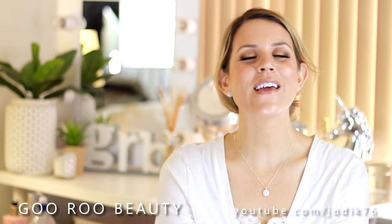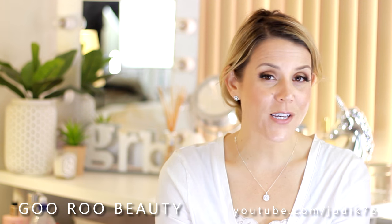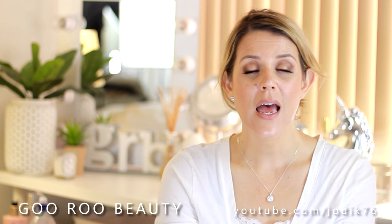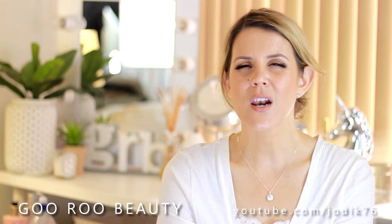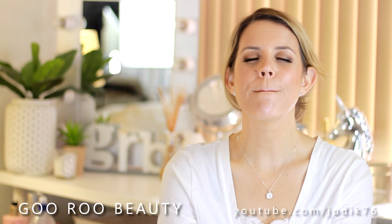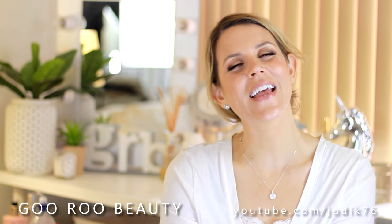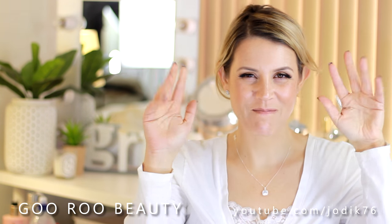That is it from me — thank you so much for watching. Please make sure you have a gorgeous day and don't forget: you are absolutely beautiful, whether you use any of this stuff or not. And so much more important than looking beautiful is actually being it. I will see you again really soon. Bye!